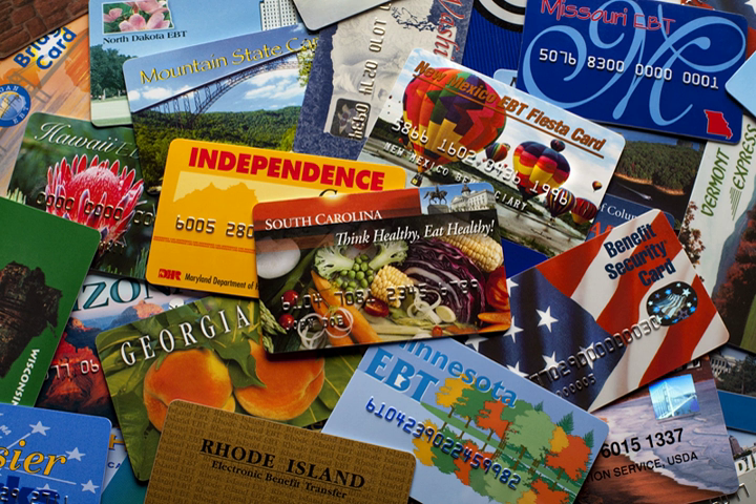Most states' online EBT systems are interoperable through the Quest network, which is sponsored by the Electronic Benefits and Services Council of NACHA. Many states stagger the issuing of benefits to EBT SNAP accounts, with the particular day of the month determined for each recipient based on the case number, social security number, or date of birth.